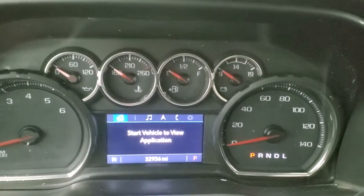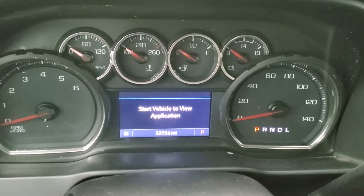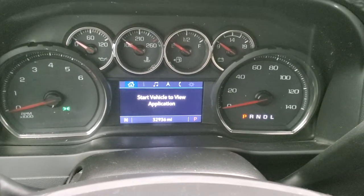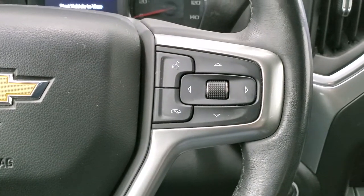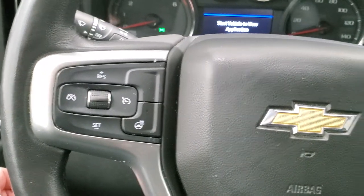You can see that this one has 32,936 miles. You do get a compass display and the instrument cluster is very nice and clean. It has the heated leather-wrapped steering wheel. Bluetooth and information center controls are on the right, and cruise controls and heated steering wheel controls are on the left.